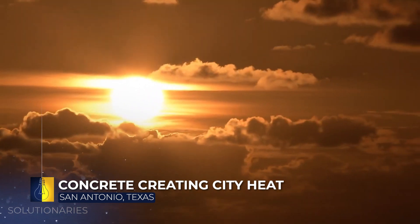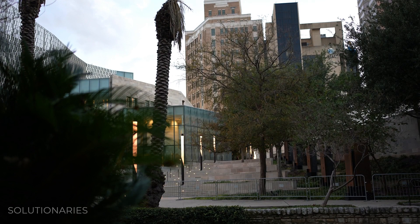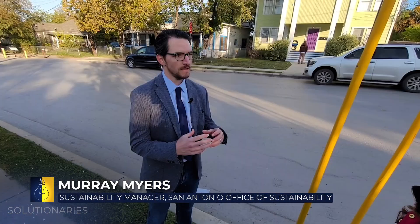They keep absorbing, absorbing, absorbing. So there's not a temperature swing between the day and night — it's always hot. If you have grass surfaces and tree canopies, that energy is absorbed and released through evapotranspiration, so it's not as big of a factor in terms of heating the neighborhood.